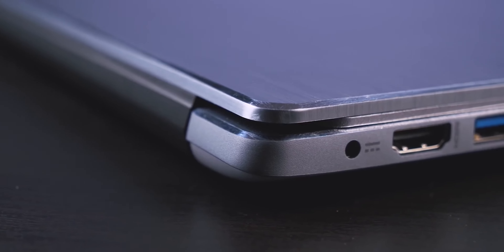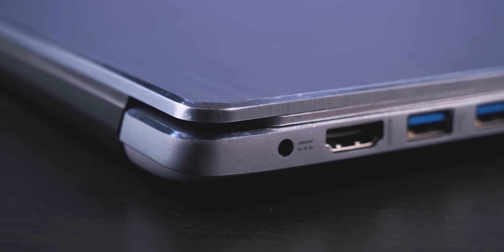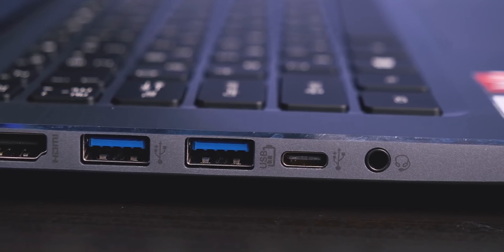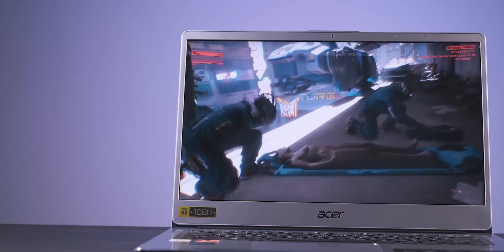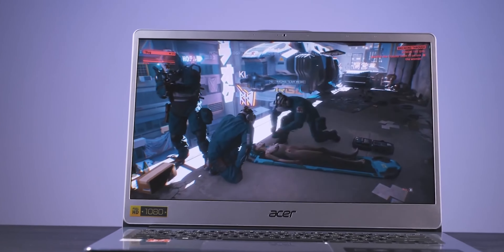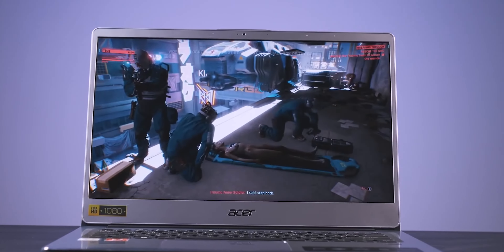Don't expect much from a laptop in this price range, but here we still have two USB Type-A ports, HDMI, audio jack, and USB Type-C for transferring files. You can connect a monitor and fast charge your laptop, all thanks to this port.